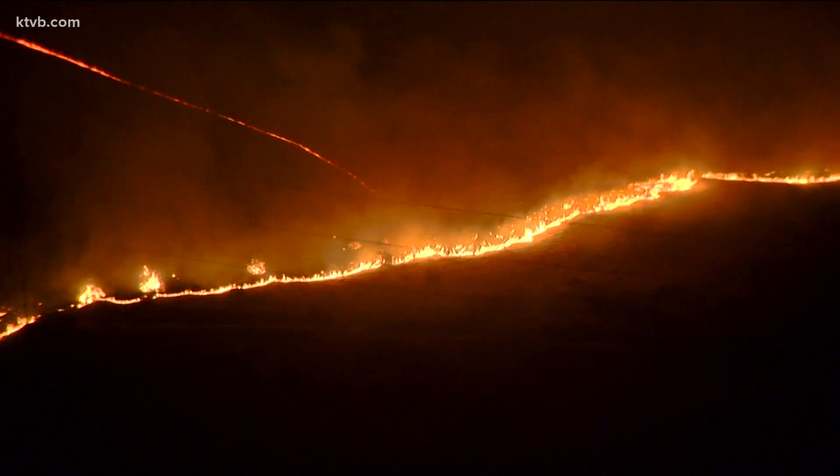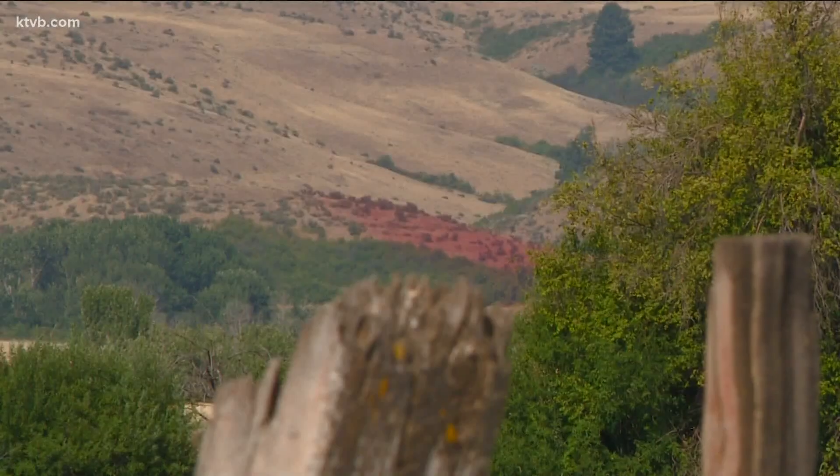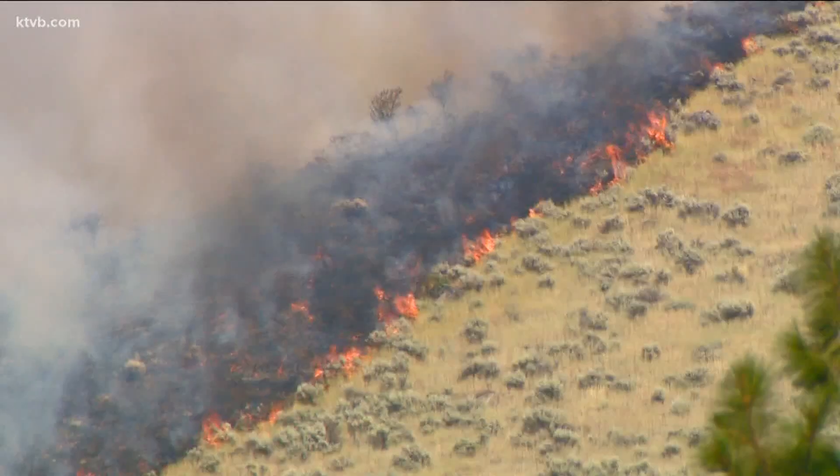Wildfires are one of the biggest dangers we face each year. We all need to be prepared, and one way is to be warned when we have fire danger. The National Weather Service will issue one of two types of messages.